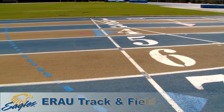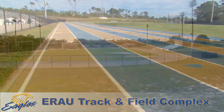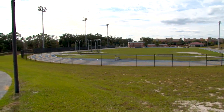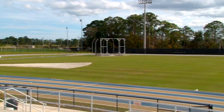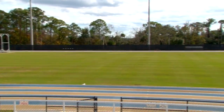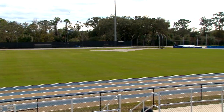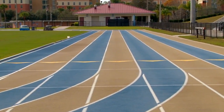The track and field complex has lights and features an 8-lane, 400-meter Mondo track, one of the fastest surfaces in the state of Florida. There are bi-directional runways for the pole vault, long and triple jump, a high jump apron, and a water pit for the steeplechase. The infield has three throwing areas, including hammer, discus, and shot put, all with landing areas. Restrooms and concessions are located near the main entrance.